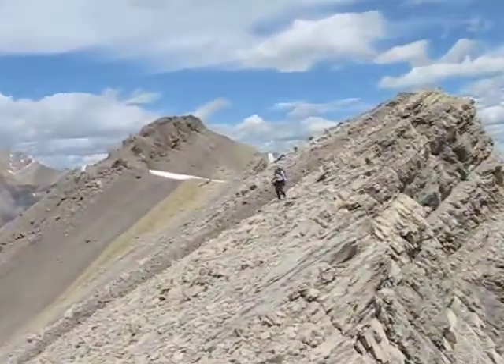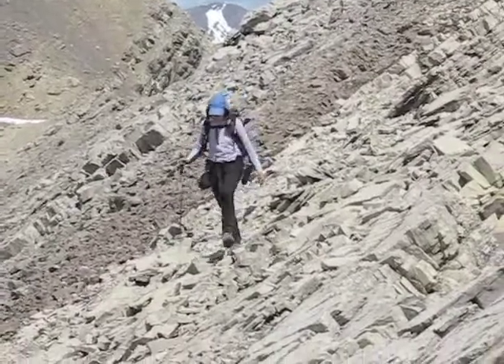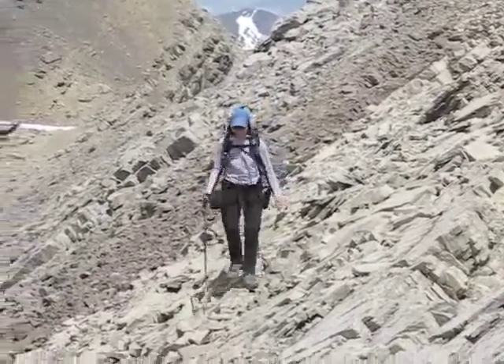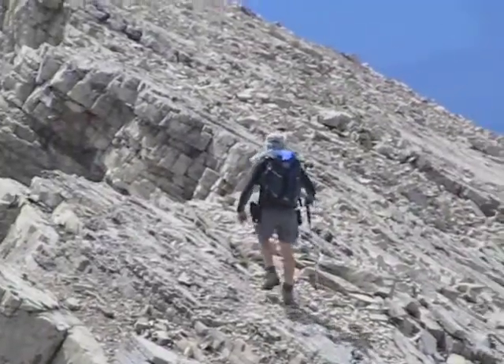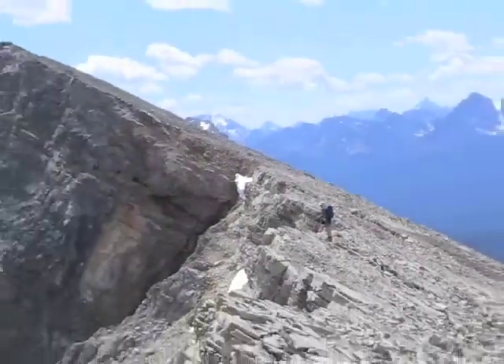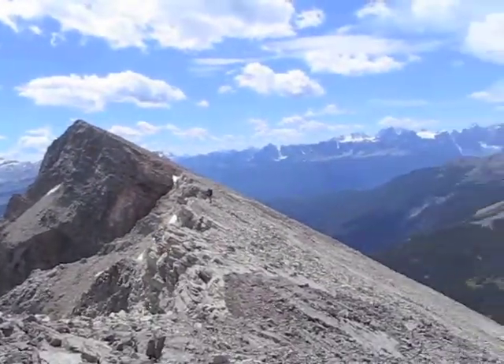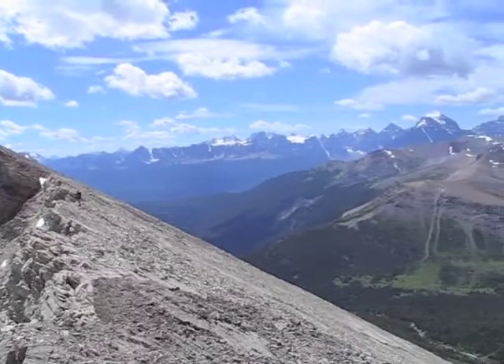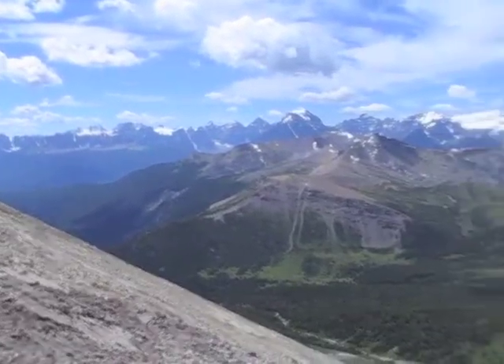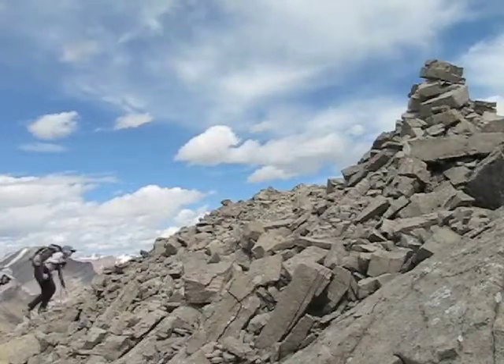We need only to follow this ridge to get to the summit. This sure is a long ridge, but finally the summit is in sight. We're arriving at the summit of Anthozoan.